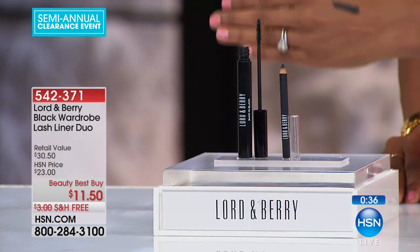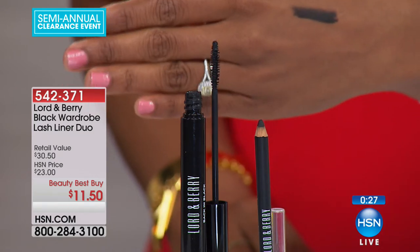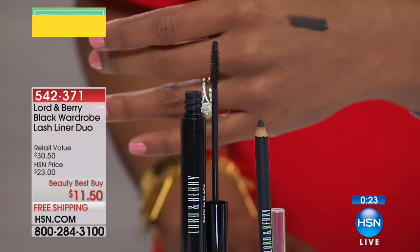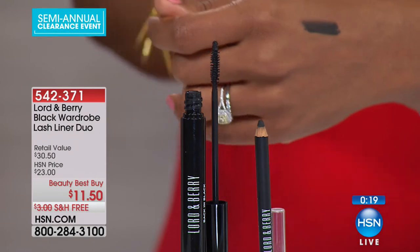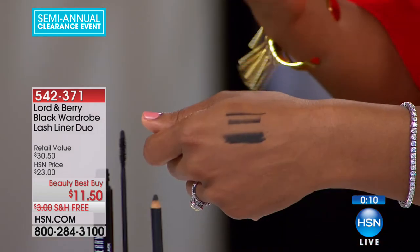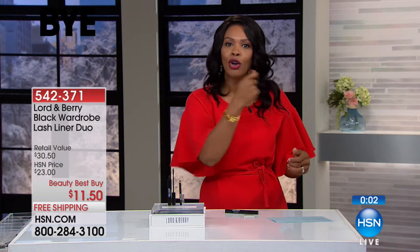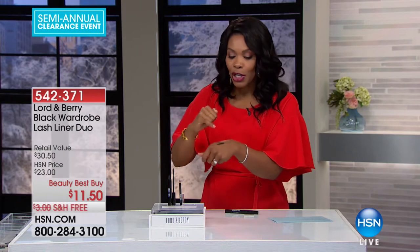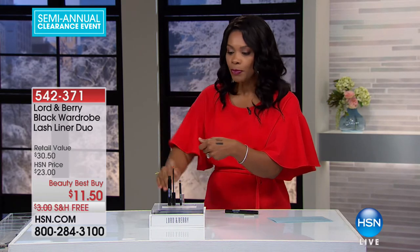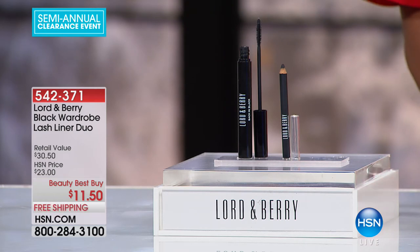This has always been so popular, but now we're down to our last in quantity — that's why it's a beauty best buy and on clearance at $11.50. You could go to the store and buy an eyeliner for a couple dollars less, but it'll be crumbly, won't go on smooth, won't give you a clean line — you'll get a jagged or perforated line you have to keep going over. With a smooth, creamy formula like this, you can get it right the first time. Pick up this duo — $11.50 for both the mascara and the liner, free shipping, last in quantity from Lord and Barry.